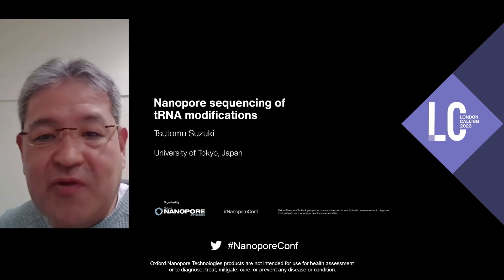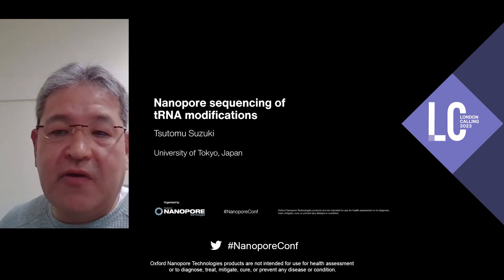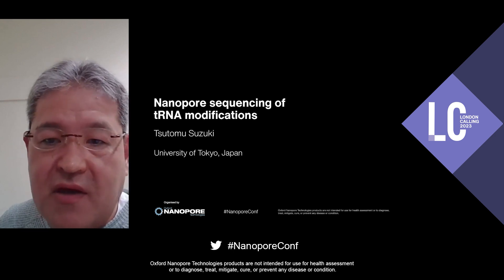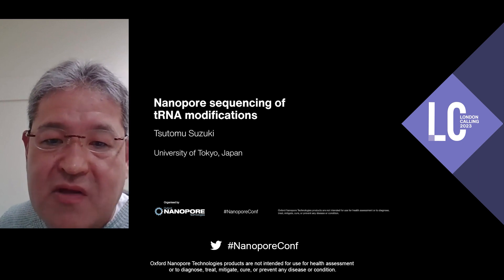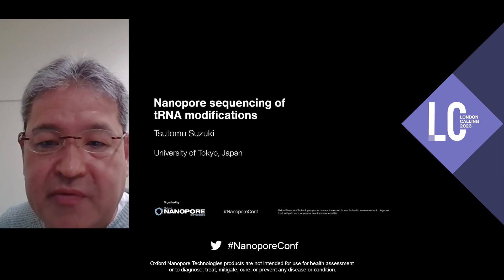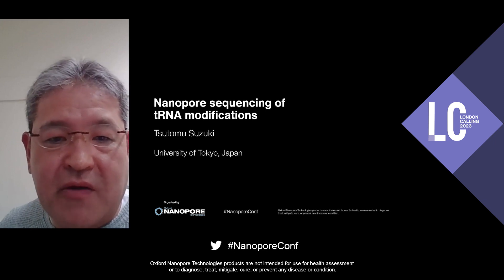Hello, I'm Tom Suzuki from University of Tokyo. I'm a biochemist in the field of RNA biology. Today I'm talking about our project of nanopore tRNA sequencing. I'm happy to share some of the results and achievements from our project.